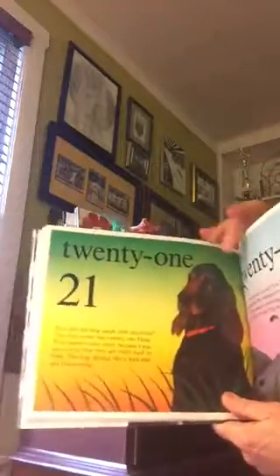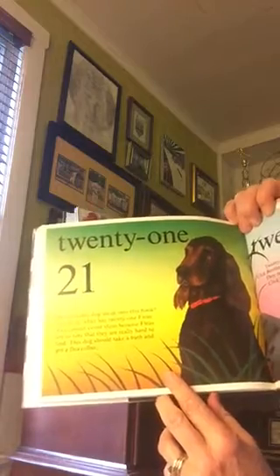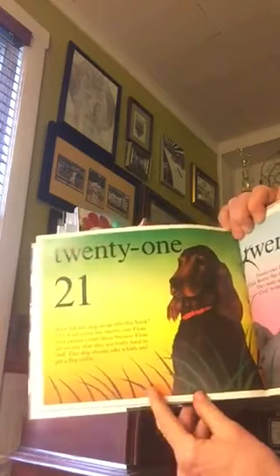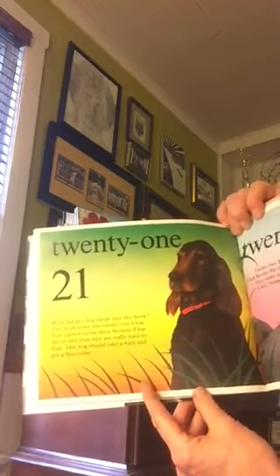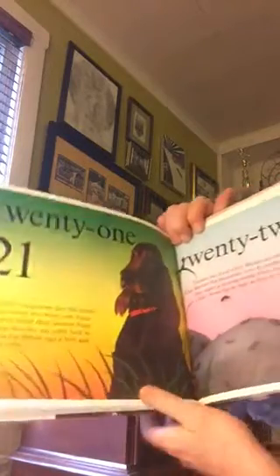Twenty-one. How did this dog sneak into the book? This Irish setter has twenty-one fleas. You cannot count them because fleas are so tiny that they're really hard to find. This dog should take a bath and get a flea collar.